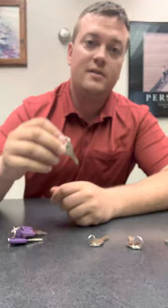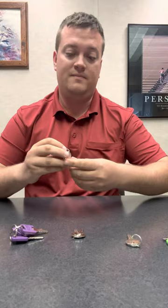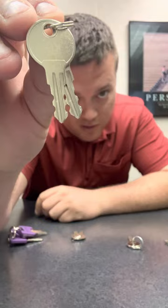If you have slam latches where you just drop the door to shut it, it's probably your R001 key.